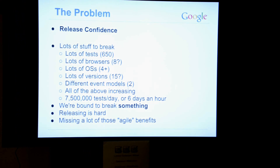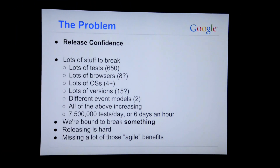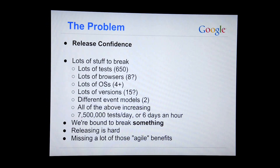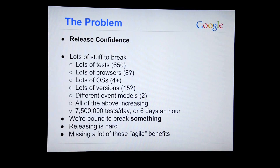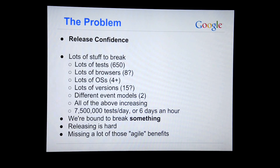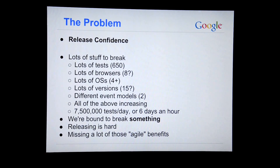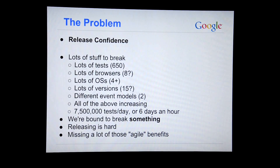Which means we have a lot of tests and we support a lot of platforms. We have about 650 tests that we run in each browser. We support eight browsers, four operating systems, and 15 versions of browsers. It turns out every time Firefox releases — or these days every six weeks — they change some stuff. We have different event models, native and synthesized events, and we commit about ten, twelve times a day.